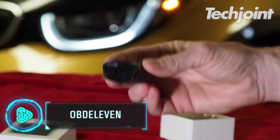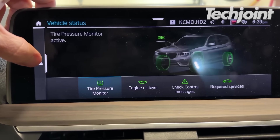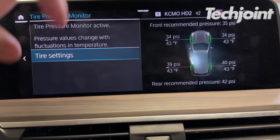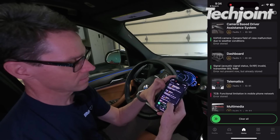OBD11 is a Bluetooth gadget that provides comprehensive diagnostics. Your safety while driving is the number one priority of this device. You can rapidly check for problems with your car, turn on or off comfort options and keep an eye on real-time statistics.